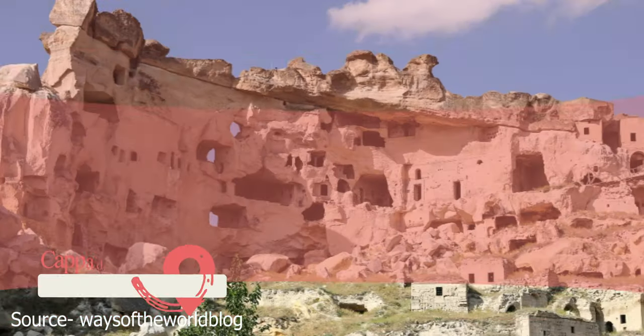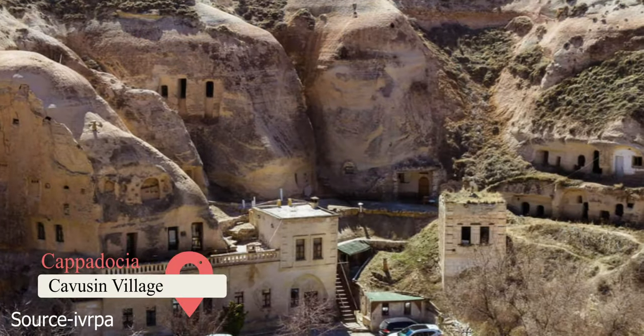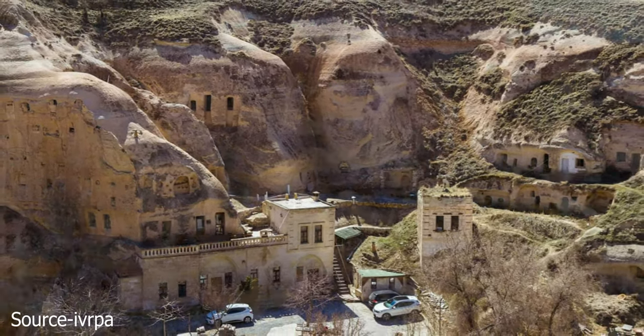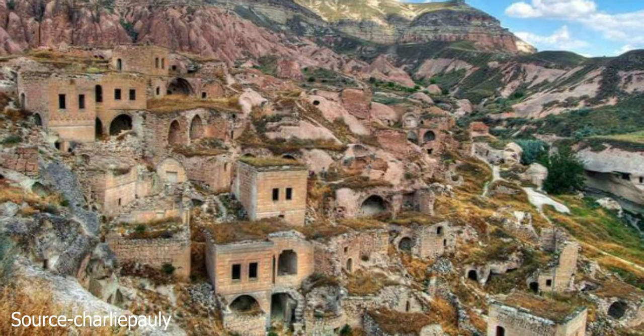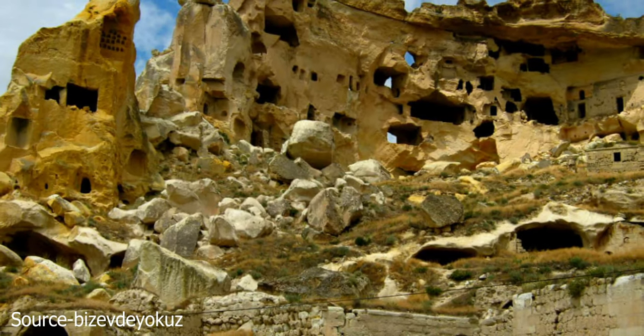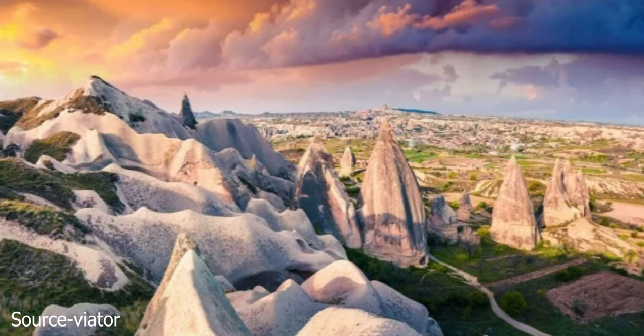Cavusin Village. Cavusin is the oldest settlement in Cappadocia. Its 5th century church is also the oldest and largest. The deserted rock town is like a look back into history and a common place for tourists to begin. Use the 4-kilometer hiking trail to arrive. You'll find it's another entry on the long list of beautiful sunset viewpoints in Cappadocia.